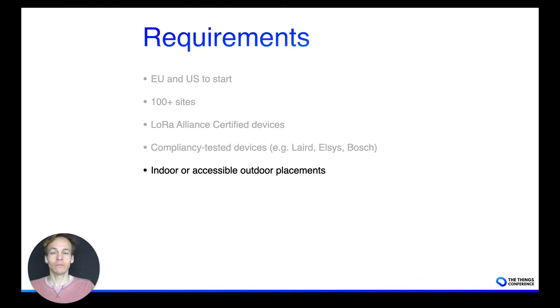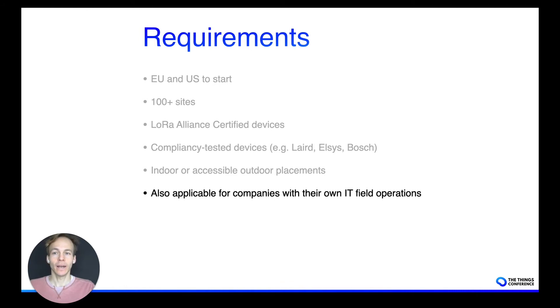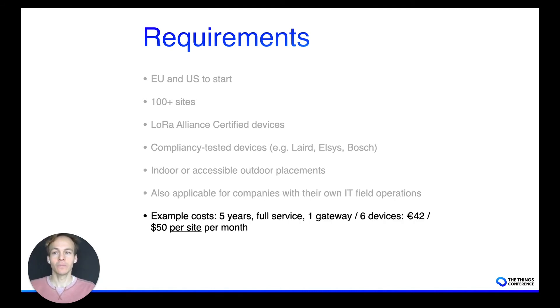The service is applicable to relatively easy to access sites — indoor or accessible outdoor placements — and also to companies that already have their own IT field service operation. To give you an idea about the cost, these tend to be longer-term contracts — three years or five years. As an example, for a five-year full service contract including one gateway and six devices, you would pay around 40 to 45 euros per site per month.